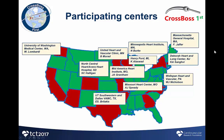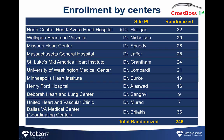This is the list of the study centers, which were all highly experienced in CTO intervention. The top three enrollers were Dr. Halligan, Dr. Nicholson, and Dr. Speedy.